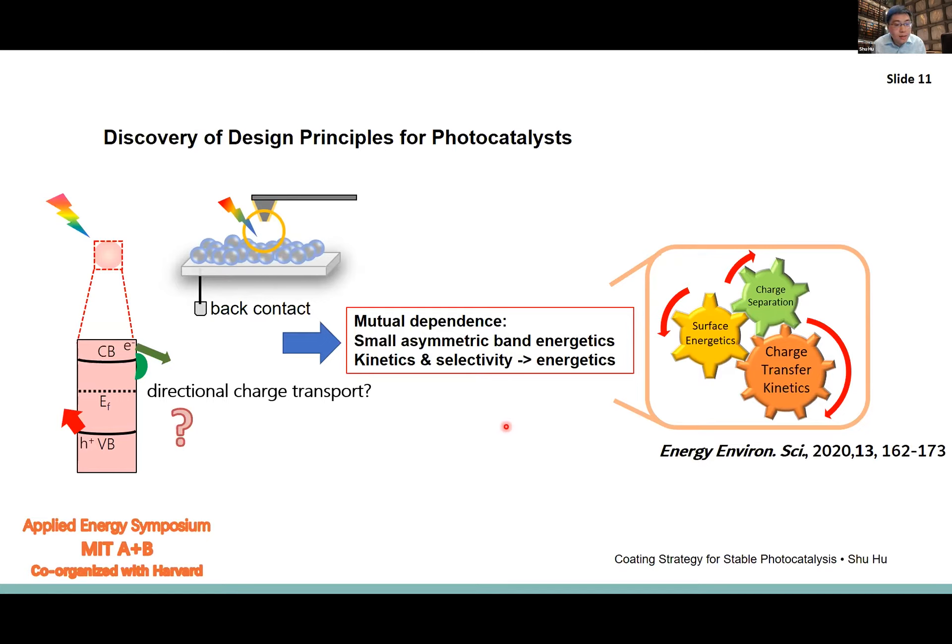We think there are spatially varying band structures along the liquid junction. The design principle is that asymmetric band energetics along the liquid interface would very sensitively drive efficient charge separation. A small change in redox charge transfer selectivity — the kinetics of charge transfer to varying redox couples — can change the energetics, which in return affects the charge separation performance. All these factors look like interlocked gears affecting each other until reaching a steady state.